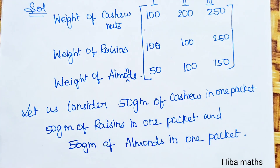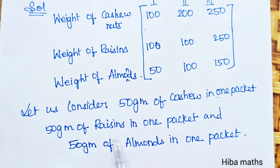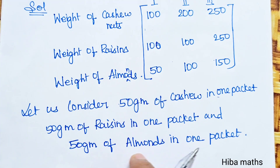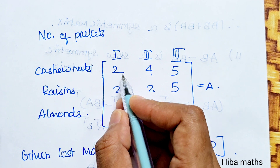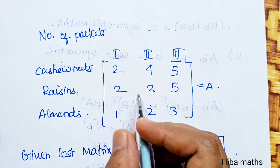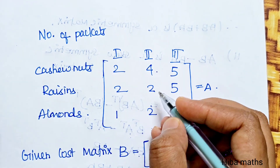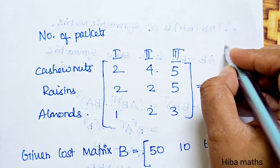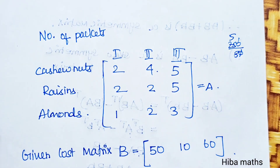Converting quantities to units of 50 grams: 100 grams is 2 times 50, so 2 packets. Raisins 100 grams is 2 times 50. Almonds 50 grams is 1 packet. 200 grams is 4 times, 250 grams is 5 times, 150 grams is 3 times.